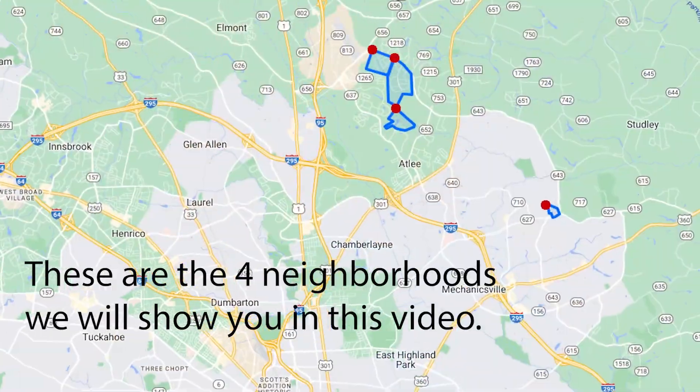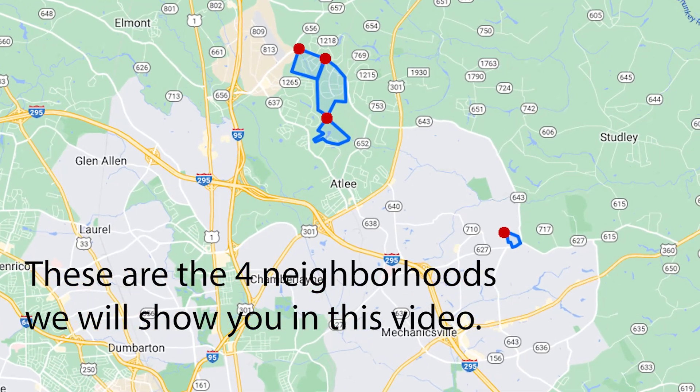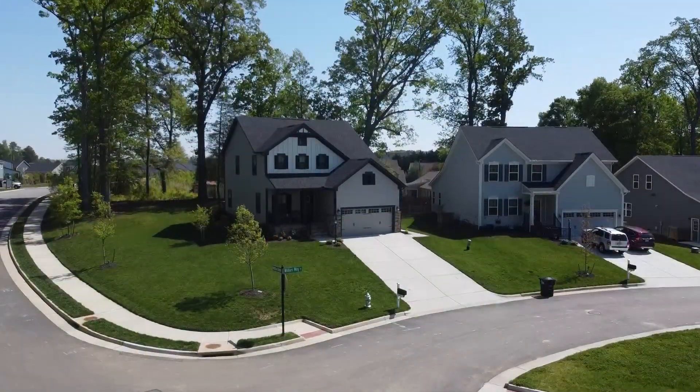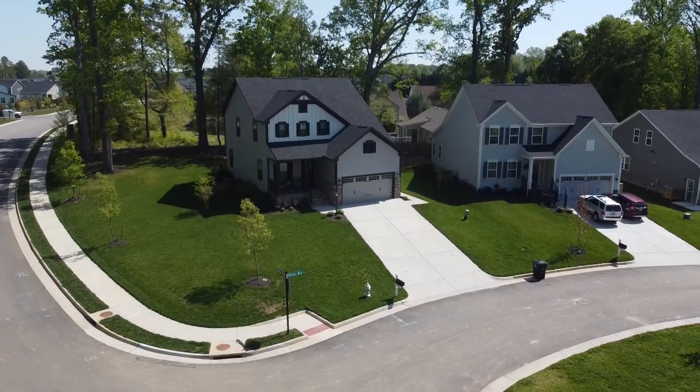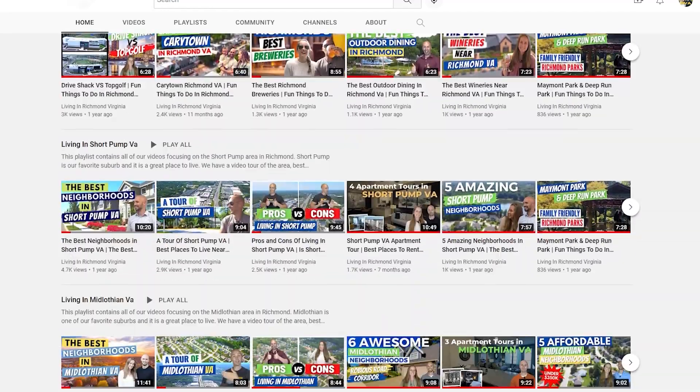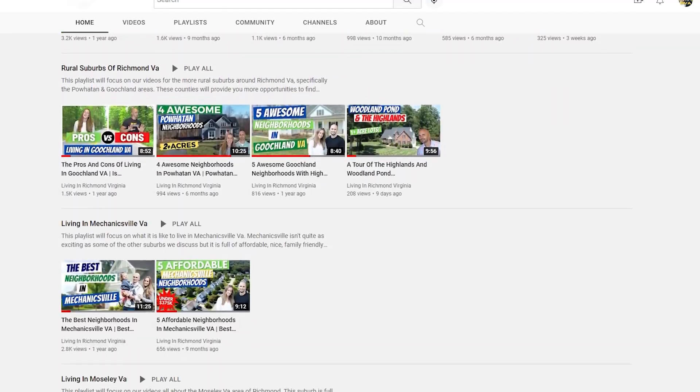This video focuses on the Mechanicsville area. Mechanicsville is a more affordable suburb of Richmond because it isn't as commercially dense, doesn't have as many nearby amenities as some other areas, and the schools aren't quite as highly rated as those in the western suburbs. But in return, your dollar goes further and buys you a larger or nicer home. Mechanicsville's proximity to downtown Richmond is also better than some other suburbs — it's all about balance and compromise.